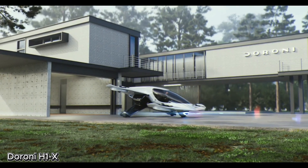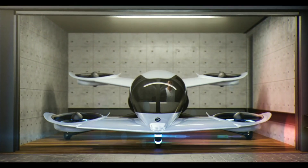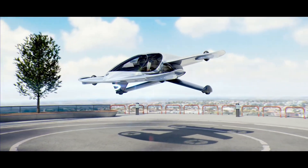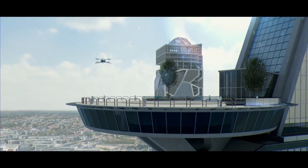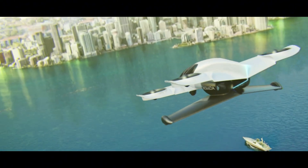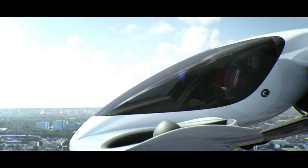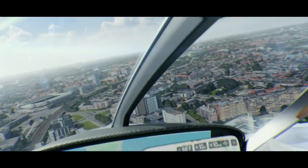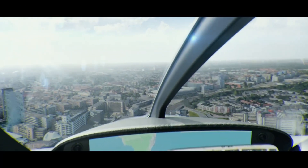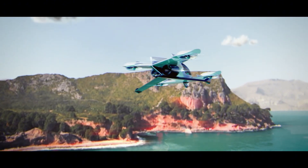DORONI H-1X — the plane that may cut your daily commute. Prepare to reconsider your morning commute. Scheduled to enter the market in 2026, the DORONI H-1X is more than a concept — it's a working EVTOL that's already received its airworthiness certification from the U.S. Federal Aviation Administration. With a top speed of 193 km per hour and 160 km per charge, the H-1X zips away on city jaunts, business flights, and weekend excursions. And here's the clincher: it's so easy to pilot.